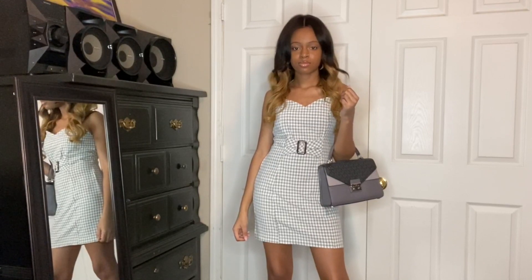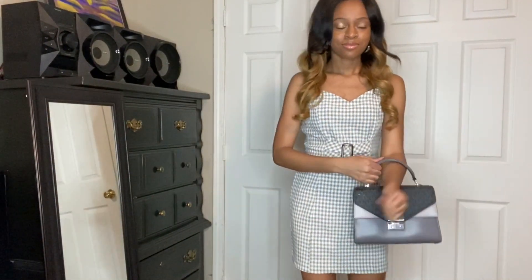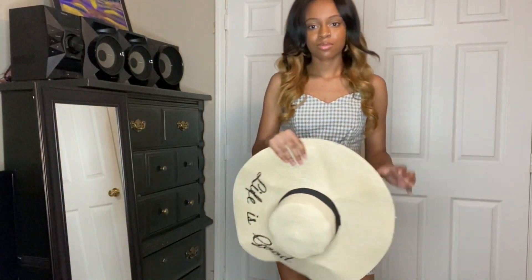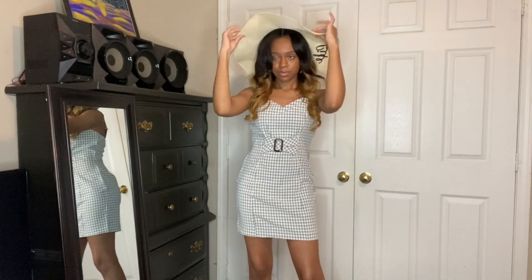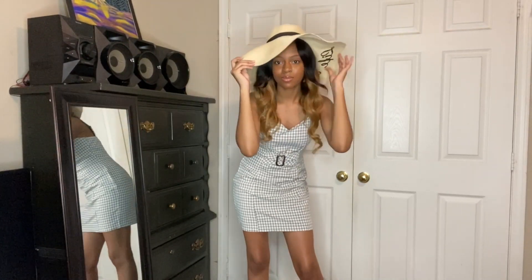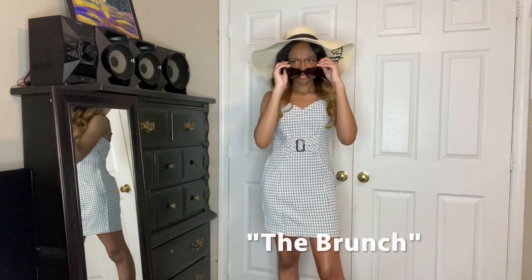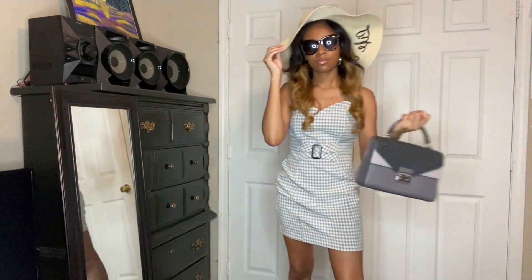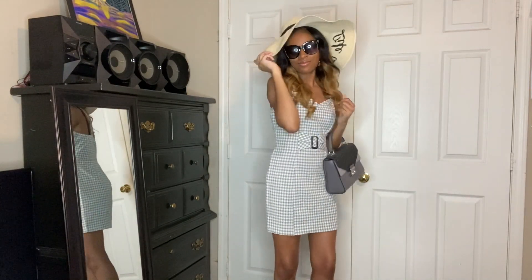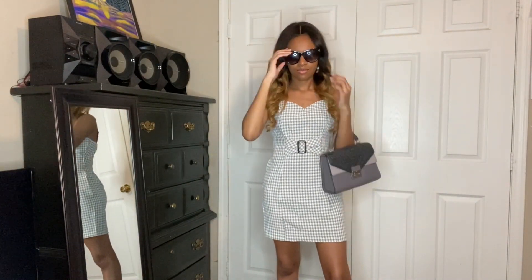Next, we have this gray and white plaid mini dress paired with a Michael Kors purse along with some strapped nude heels. I added a sun hat to this look because it gives it a really cute, classical look with the plaid — they just complement each other. It looks like something I'd probably wear to brunch or a picnic. With accessories like these sunglasses, it makes this outfit look a little bougie — like I'm going out for tea. It's classy and it's cute. You can find this dress at Forever21.